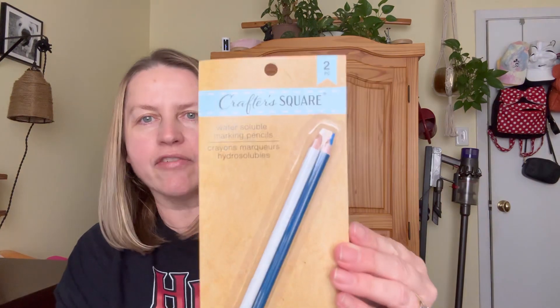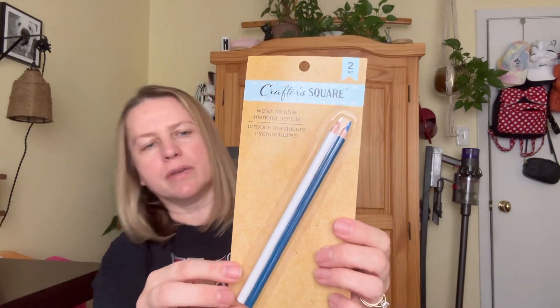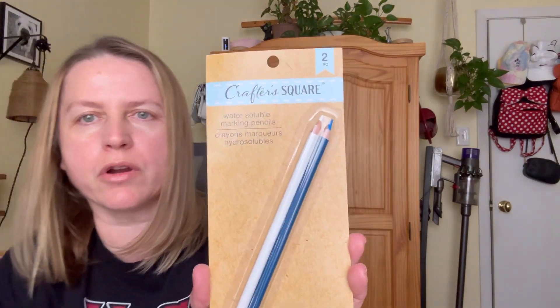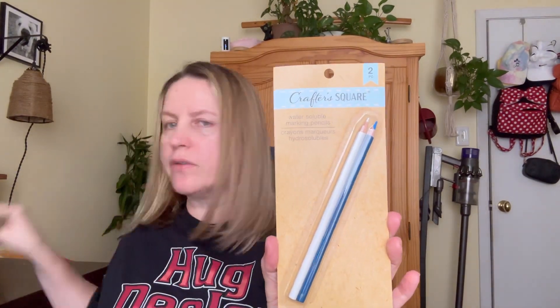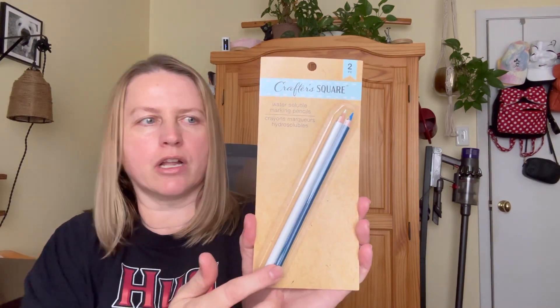I also grabbed, for the same project, these water-soluble marking pencils. I've been trying to find these for a while — they've been kind of difficult to track down. This was the last one on the shelf. This will be great for when I'm using my pattern and drawing on the fabric. I was really happy that I found those.